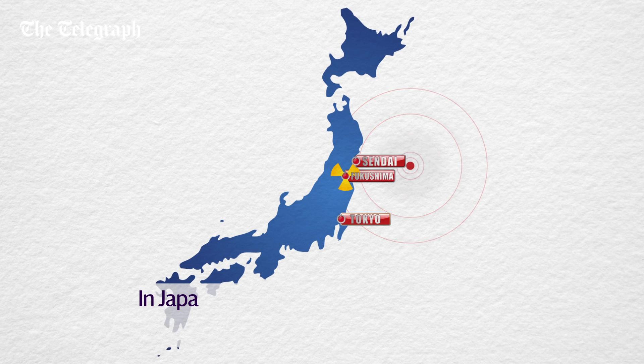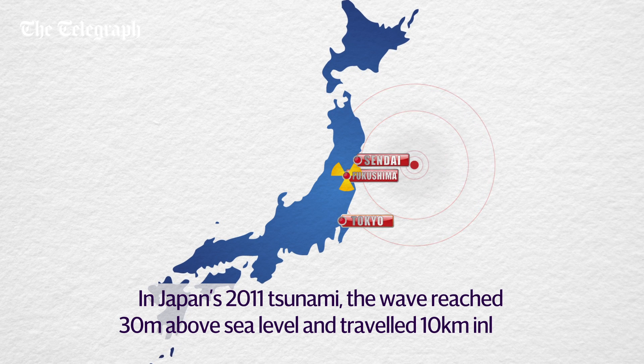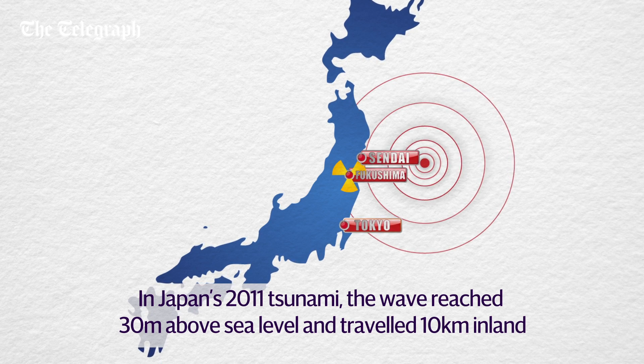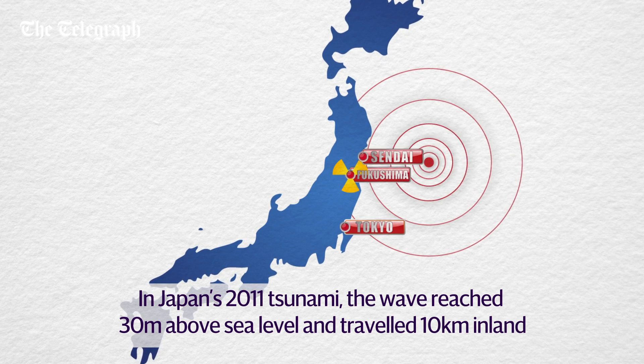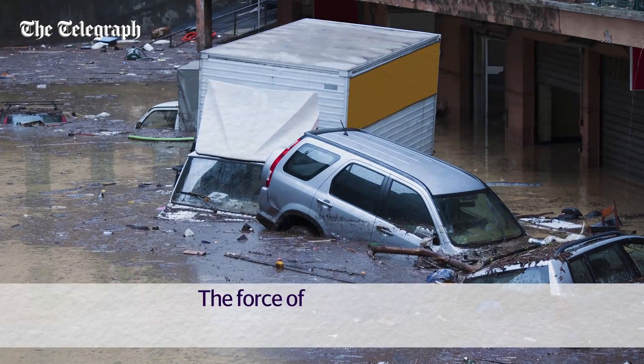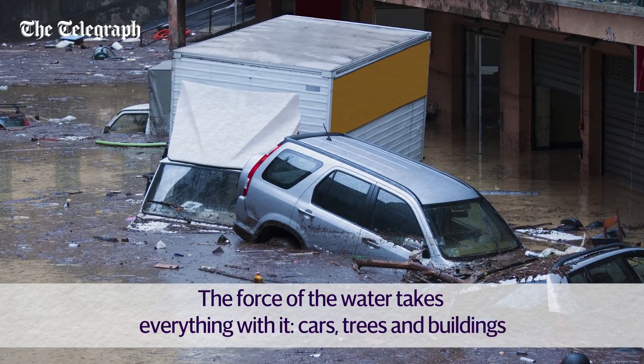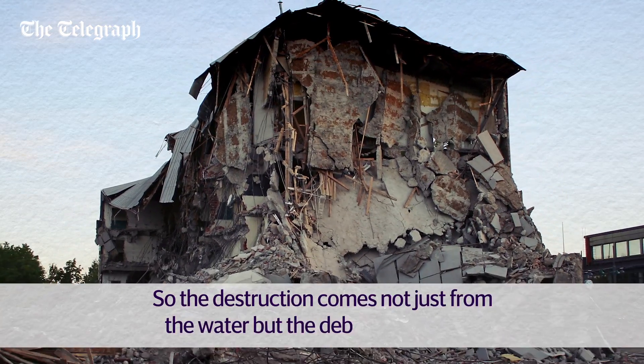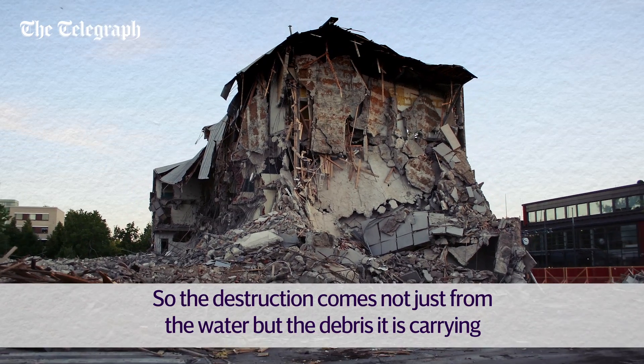During the Japanese 2011 tsunami, which was caused by a magnitude 9 earthquake, the resulting wave surged to heights of 30 metres above sea level and reached up to 10 kilometres inland. The force of the water takes everything with it — cars, trees and buildings. So the destruction comes not just from the water, but also the debris it is carrying.